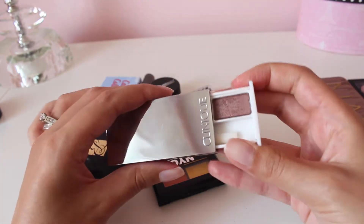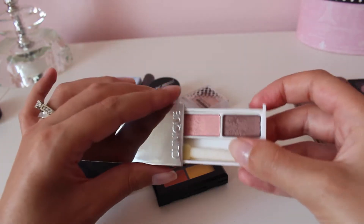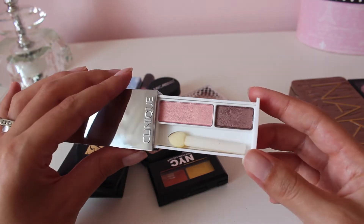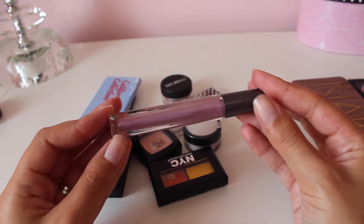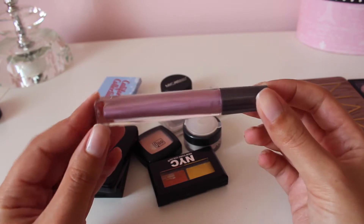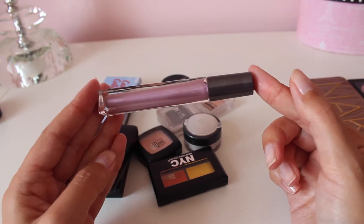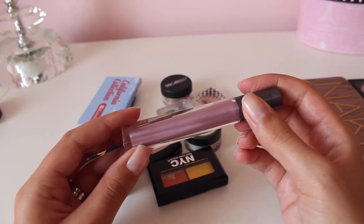Then I have this Clinique duo — I think this is in Strawberry Fudge. I got this in a Top Box last year, which is the Canadian version of the Ipsy bag. I do like it, I have used it, so I'm keeping this for sure. This is a cream eyeshadow — or I think it's supposed to be an eyeshadow base from Itini. It came in an Ipsy bag, but it's just not the right shade for me. It's a shimmery purple, and cream eyeshadows tend to crease faster on me because I have super oily lids, so I'm not keeping this.